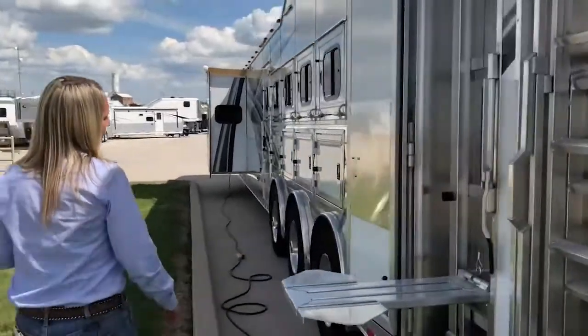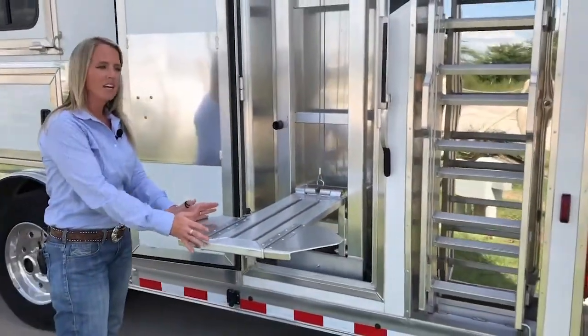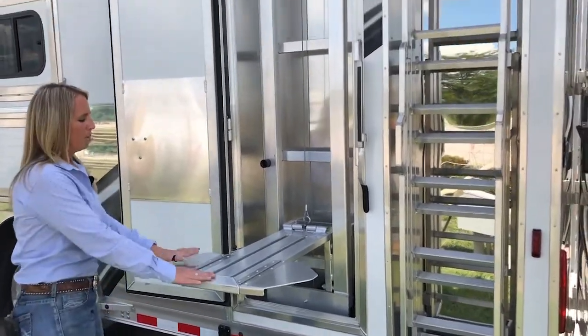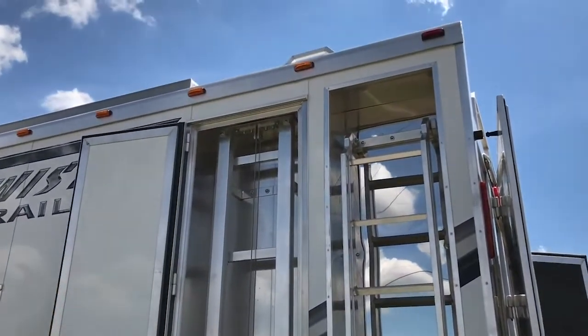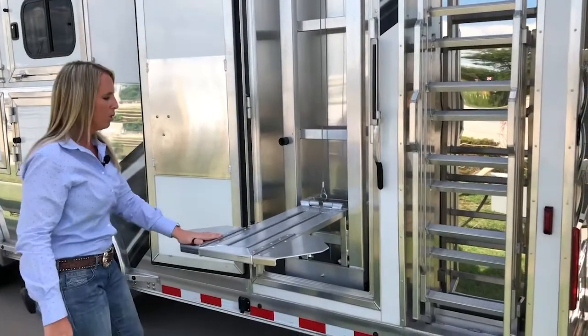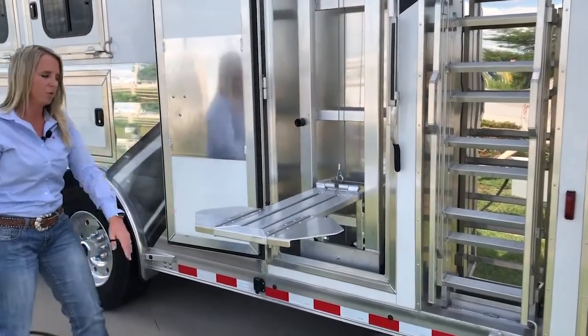This trailer comes with an electric hay lift. You can put your hay bales on the side here — you don't have to worry about toting them up with a tractor or a bobcat. You put your hay bales there, push a button, it lifts them to the top, you climb up, lift them off, and put them in your integrated hay pod. Simple and easy — you don't have to worry about how you're going to get them up and down anymore.